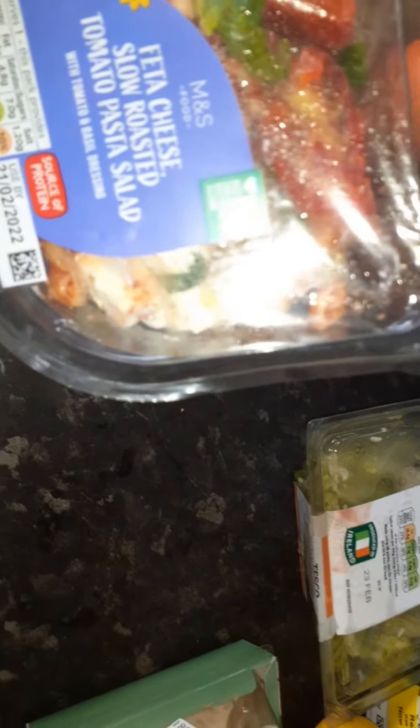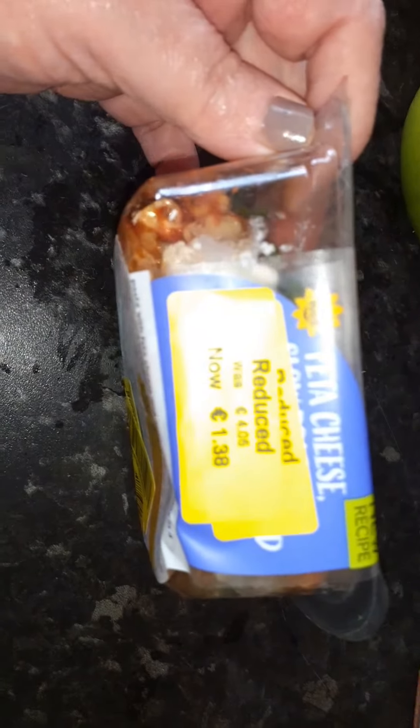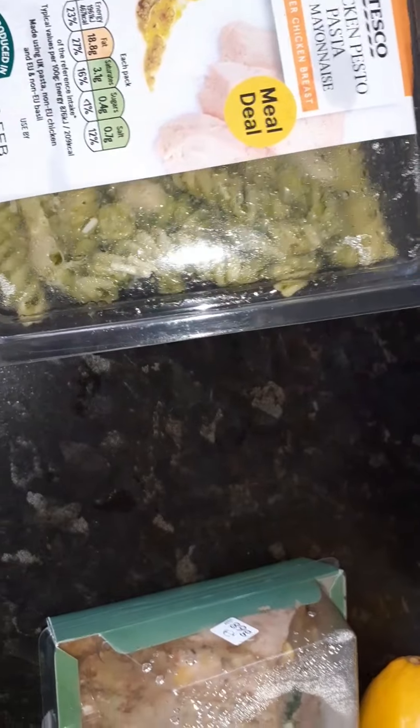You have your feast of trees slow-roasted tomato pasta salad — same thing, fine, nothing wrong with it — reduced to one thirty-eight from four oh five. Lovely healthy pasta in that. Then you have your chicken pesto pasta with no mayonnaise — this would have been part of a meal deal, but I just bought this — and it was sixty-nine cents from two seventy-five. As you know, with yellow stickers the dates have to be used up. And this is veggie balls, like meatballs but veggie, and they were from four seventy down to one seventy-nine.